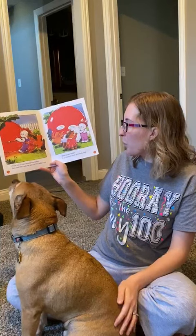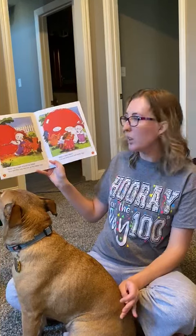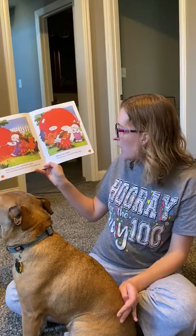Rosie ties a rope around the radish. Rick and Rita help her pull up the radish root. They pull and they pull. What a rare radish!